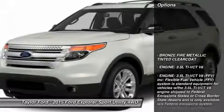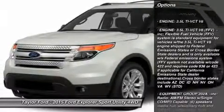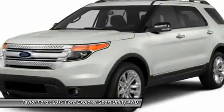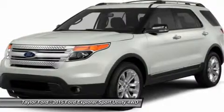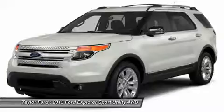Here are some of this vehicle's great options: power passenger seat, anti-lock braking system, steering wheel audio controls, air conditioning, adjustable steering wheel, power steering, aluminum wheels, four-wheel disc brakes, keyless entry, and four-wheel drive.